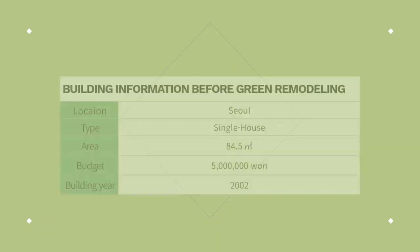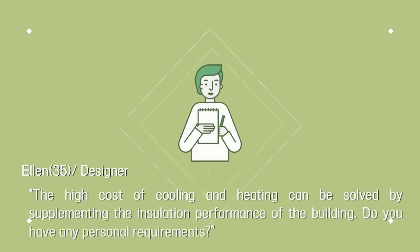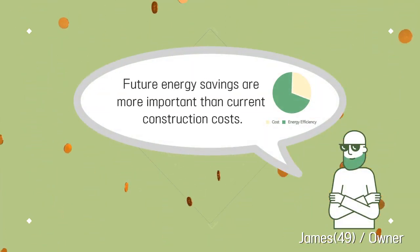This is my building's information before green remodeling. The high cost of cooling and heating can be solved by supplementing the insulation performance of the building. Future energy savings are more important than current construction costs.